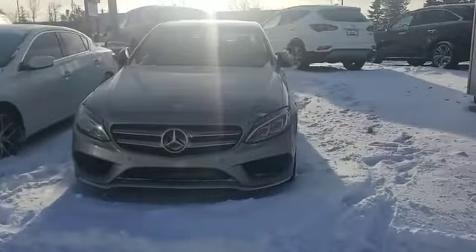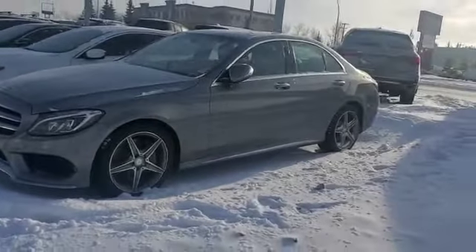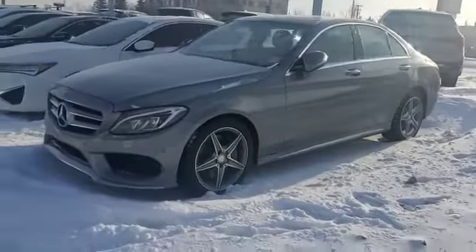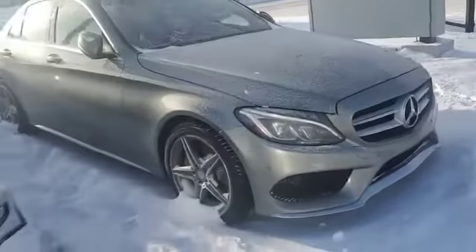Good morning, this is Adnan for Southway Acura. Thank you so much for inquiring on the 2015 Mercedes C400. This is a pretty awesome choice — the car is in great condition, well maintained by the previous owner. Just giving a quick walk-around video so you can have a closer look at this gorgeous vehicle, starting with the front end.